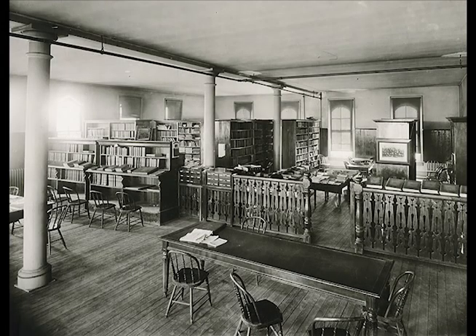University Hall not only held classes, but also the president's office and campus library, which started in a room the size of a big closet. It was open once a week for several hours. The library then moved to a larger room, although students soon complained there was not enough room for studying.